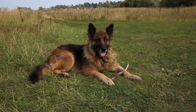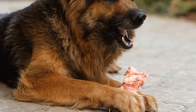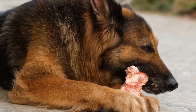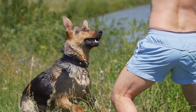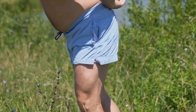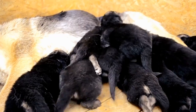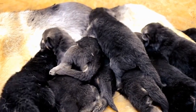Teaching tricks to your German Shepherd. German Shepherds are renowned for their intelligence and trainability, making them ideal candidates for learning a variety of tricks. Training your German Shepherd not only helps stimulate their mind, but also fosters a stronger bond between you and your furry friend. In this video, we will explore some effective methods to teach tricks to your German Shepherd.